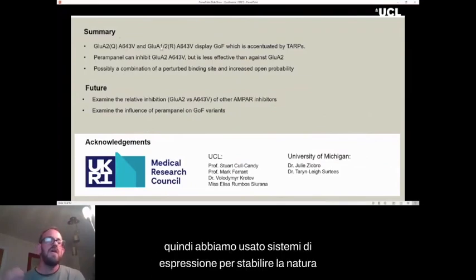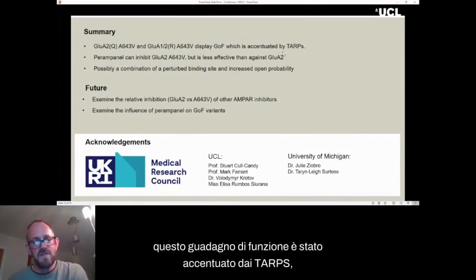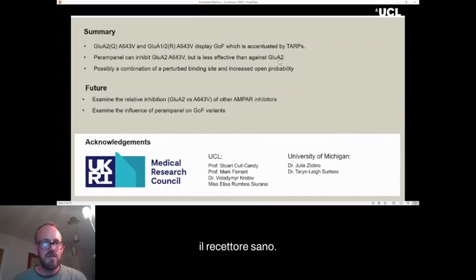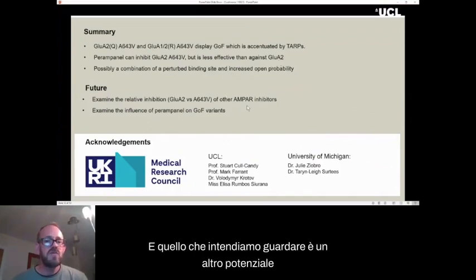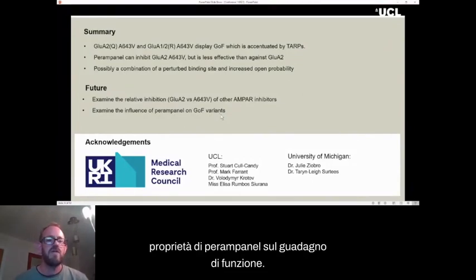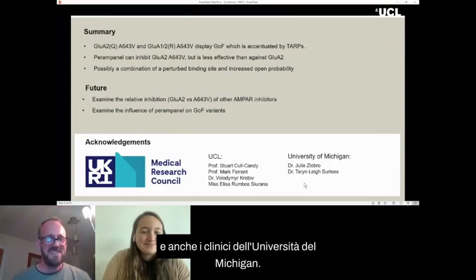To summarize: we used expression systems to establish the nature of an AMPA receptor variant, A643V, and found that this gain of function was accentuated by the TARPs. While perampanel can inhibit the variant, it seems to be less effective than against the healthy receptor. We intend to look at other potential AMPA receptor inhibitors, and also to examine the influence of perampanel on other gain of function variants to see whether this is a universal property. Thanks very much to the Medical Research Council, the team at UCL, and the clinicians at University of Michigan.